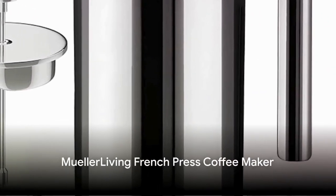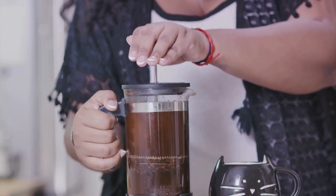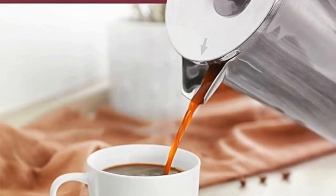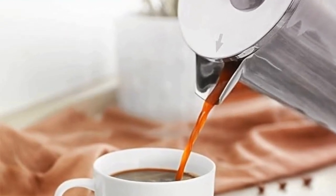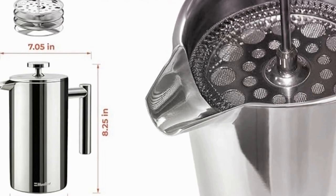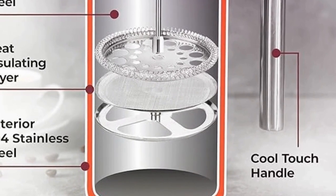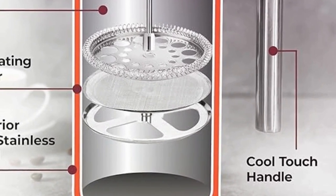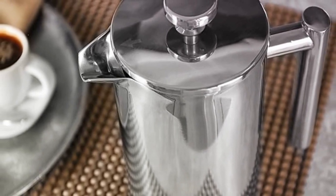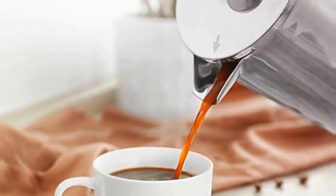Next up, for the coffee-loving dads, we recommend the Muller Living French Press Coffee Maker. This isn't your ordinary coffee maker — it boasts a sleek stainless steel design that's as durable as it is stylish. What really sets it apart is its easy-to-use operation, turning every coffee brewing session into a simple yet sophisticated ritual. Priced at $35, this French press can elevate your dad's morning coffee routine to new heights — a perfect gift for dads who love a good cup of joe.